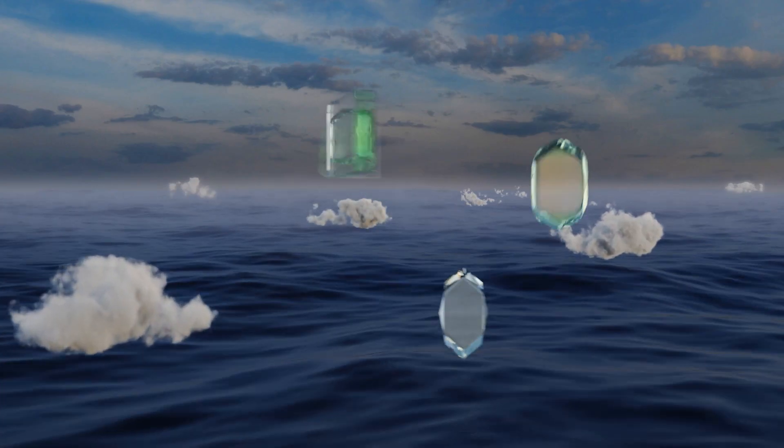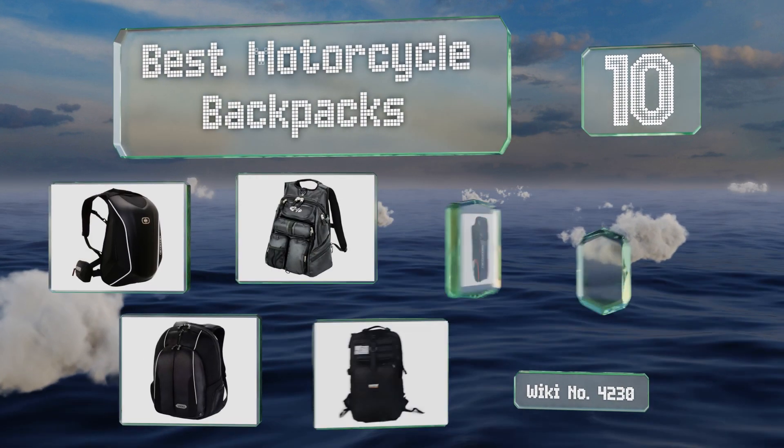EasyVid presents the 10 best motorcycle backpacks. Let's get started with the list.